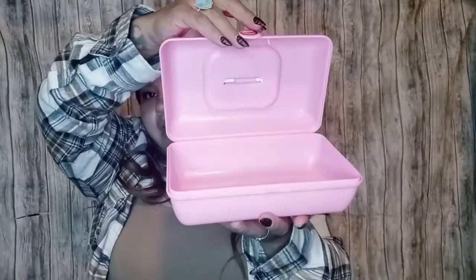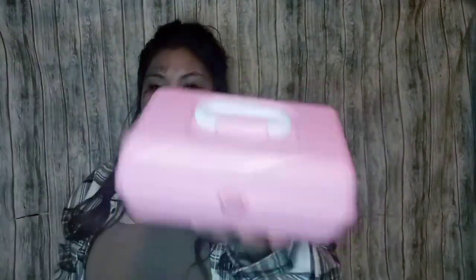I found one of these organizers at Walmart the other day and it was like 15 dollars — at Dollar Tree you pay one dollar for the same thing. I picked this up for my daughter for all her hair stuff. So that's it for Dollar Tree — I'm going to show you a few items I picked up at Walmart today.